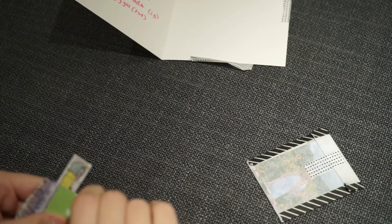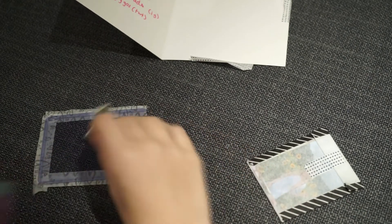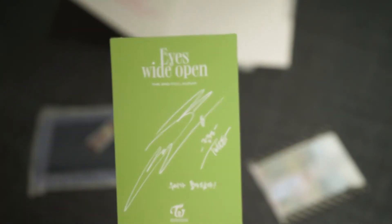Let's just take the card out. I like this tape. Then this is the Eyes Wide Open card and the back — green.